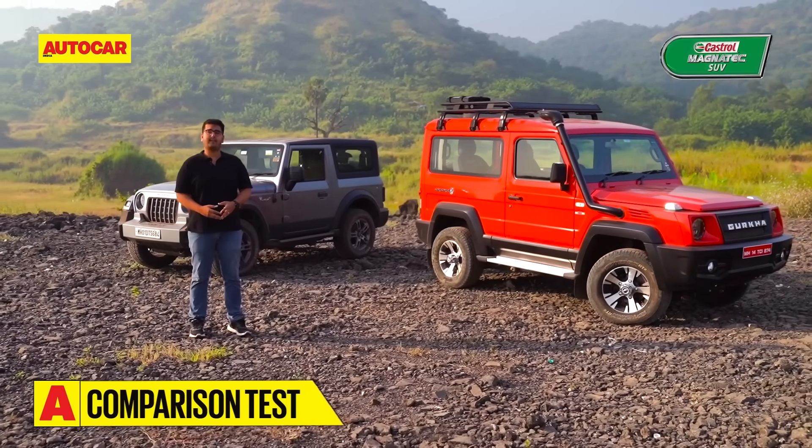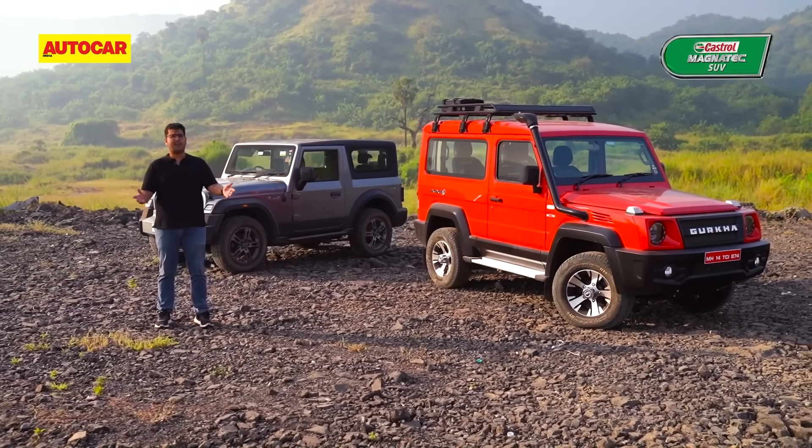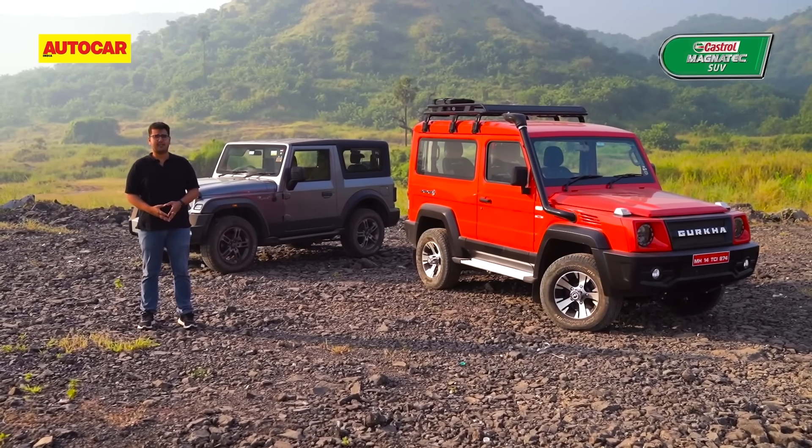Over the course of today, we'll test these two on-road and off-road and discuss aspects like comfort and practicality, and finally tell you which one makes the most sense for you.